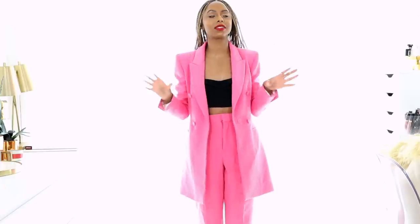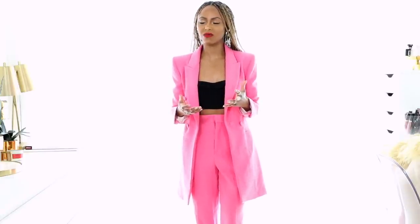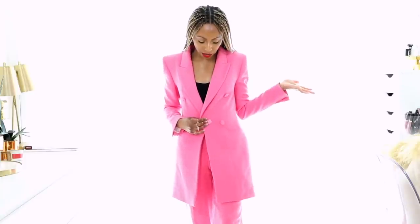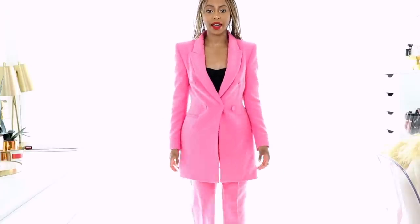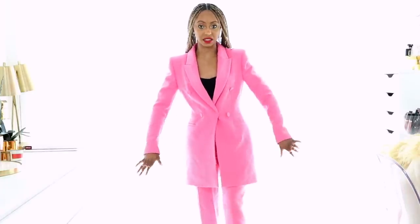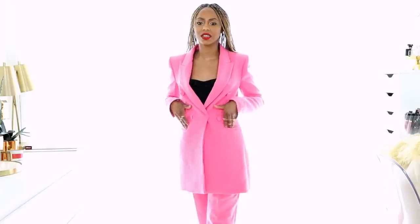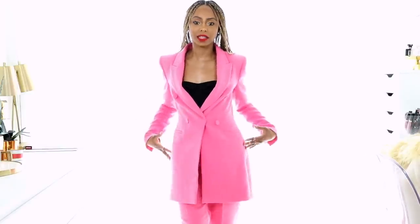I have been wanting a matching suit set for the longest time — that whole monochromatic suit set look. A lot of places sell them but I never hopped on it until I saw this one. The color is perfect for spring. I got it in extra small and it fits really well — it has this little tailored look that gives you a nice waist. I got the matching pants too, and overall this is a super cute look. The only downside is no real pockets, which bugs me, but I'll just have to remember they're not there.